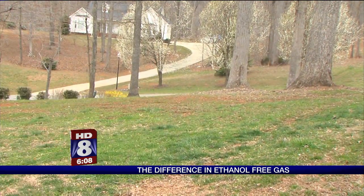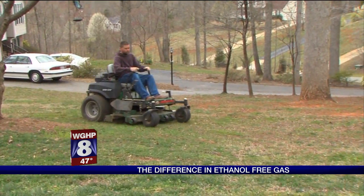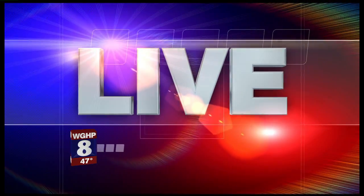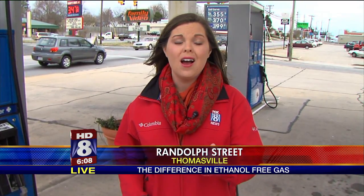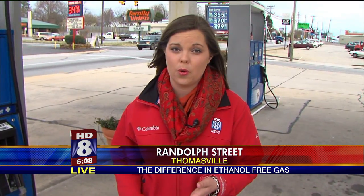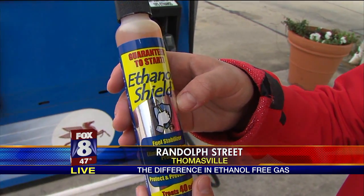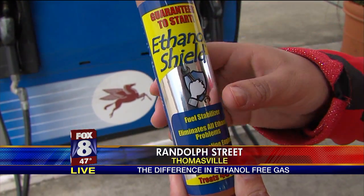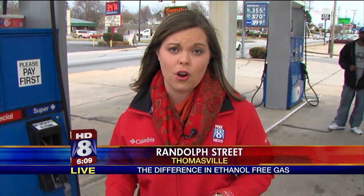Meanwhile, with spring weather around the corner, Beasley suggests emptying old gas from lawn equipment and refilling with ethanol-free if possible. A repair fix for lawn equipment can be anywhere from $30 to closer to $100, and that's just for smaller equipment. One thing you can do is look for a fuel stabilizer — make sure you look for something that specifically has an ethanol shield in it. You can put this in any gasoline, whether or not it has ethanol in it, and that will be a safer fix.